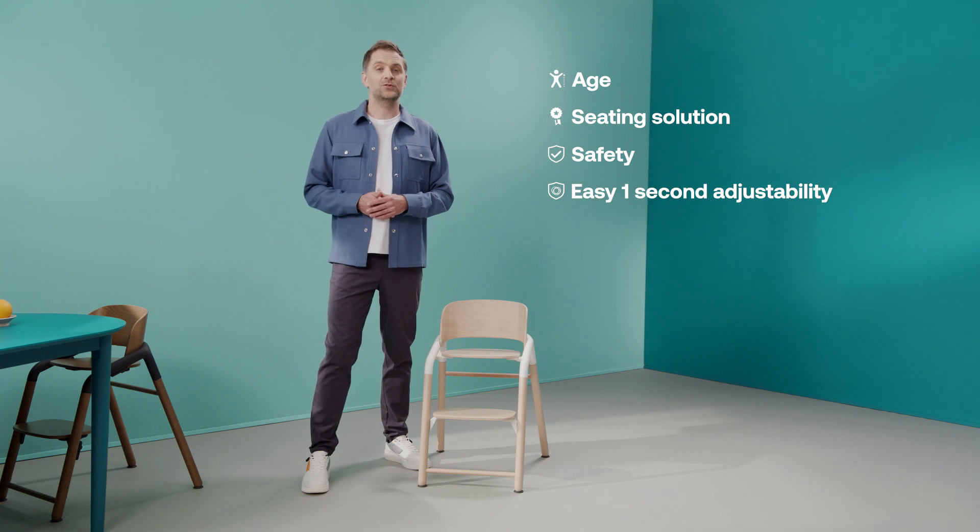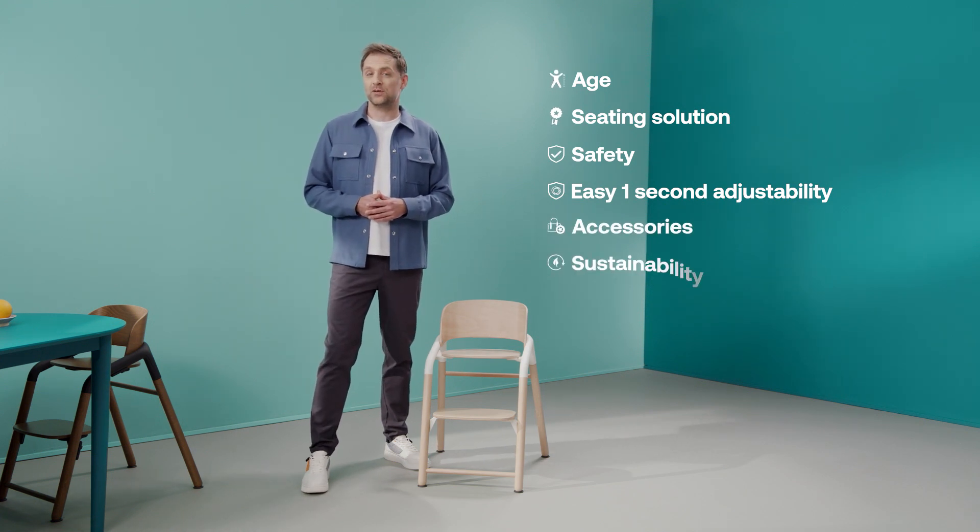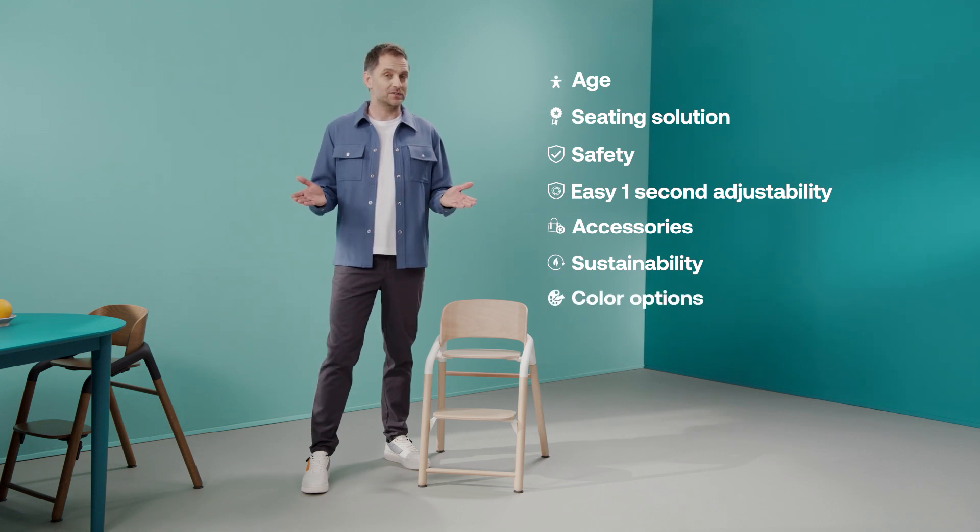In this video I tell you everything you need to know about the Giraffe, including at what ages you can use this highchair, everything about its five-in-one seating solution, safety and the easy one-second adjustability, how to use all the different accessories, our choices in sustainable materials and of course color options.